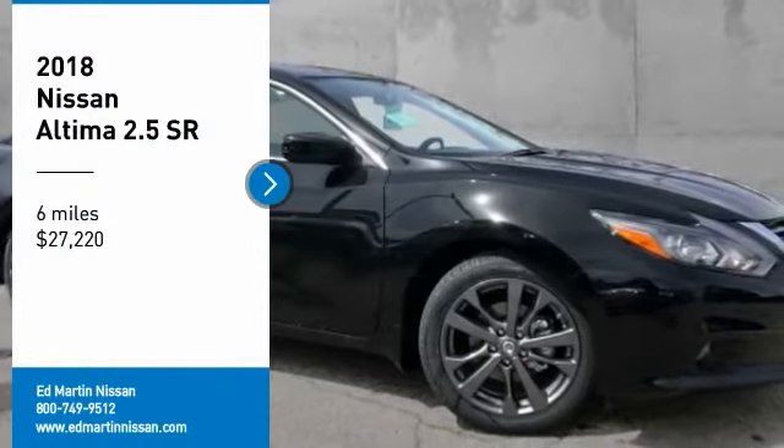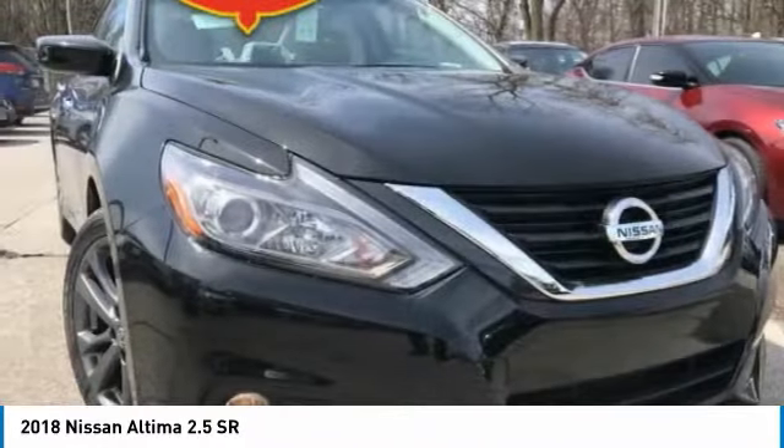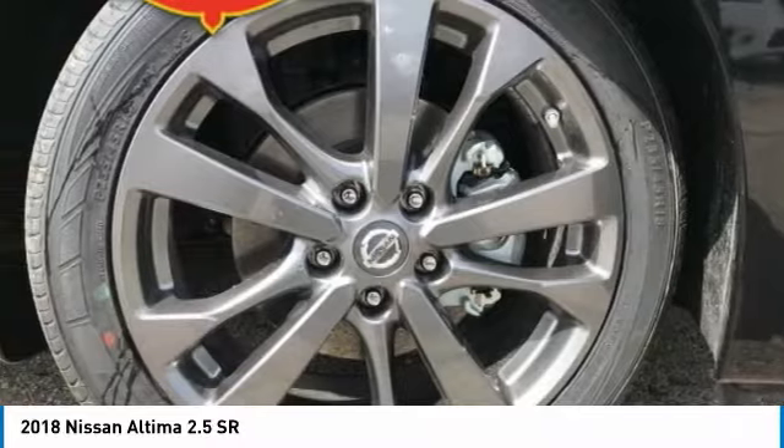Take a ride in the 2018 Altima. The Nissan Altima offers advanced features to make life easier, including push-button ignition, which comes standard.